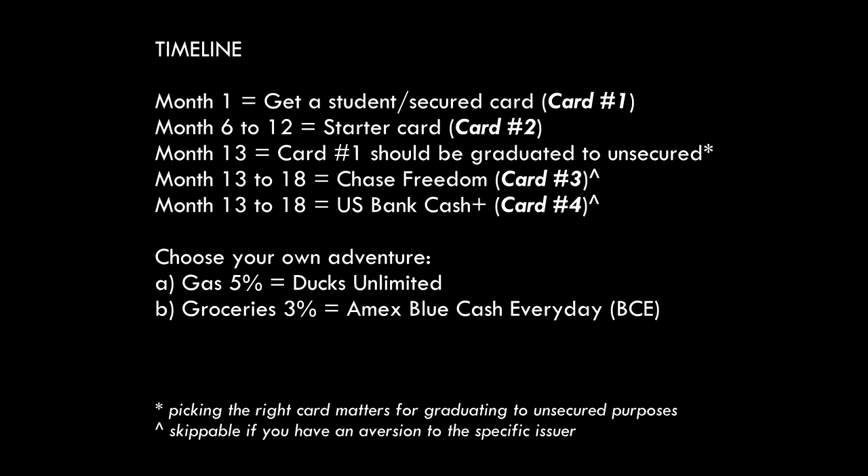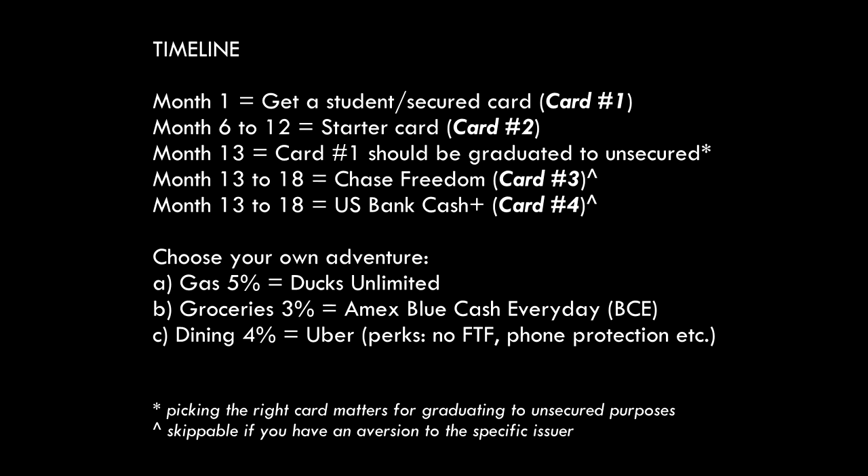For gas, consider the Ducks Unlimited card, which gives you 5% back on all purchases with no cap. For groceries, consider the BCE — the Blue Cash Everyday card by American Express. The Blue Cash Preferred might make more sense depending on your spending, so you may want to crunch the numbers. If you eat out a lot, the Uber card makes a lot of sense, and there are other benefits there worth considering.